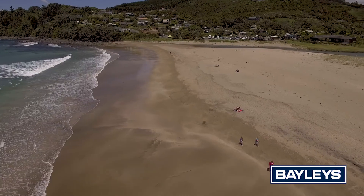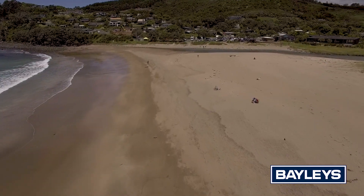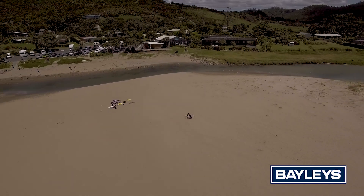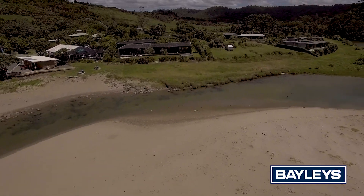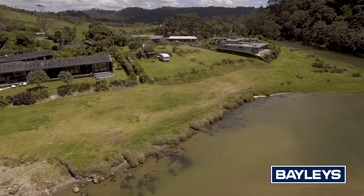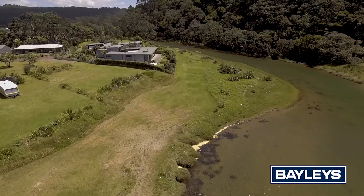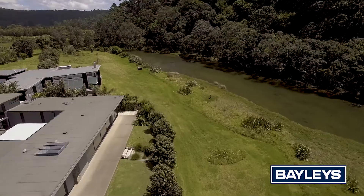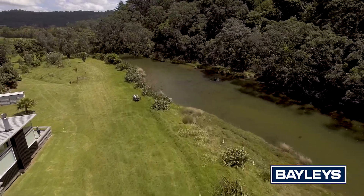Sections within close proximity to the beach seldom come to the market in this area, making this a rare opportunity for one lucky purchaser to build their dream. Imagine the possibilities this superb site could offer and just what could be achieved on this special site. Call me today to find out more about this rare opportunity.